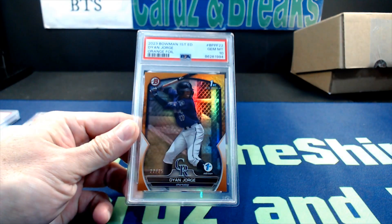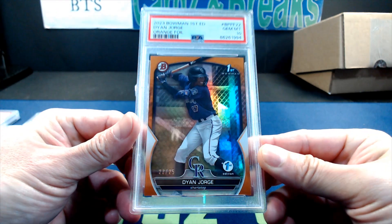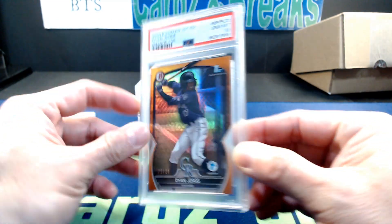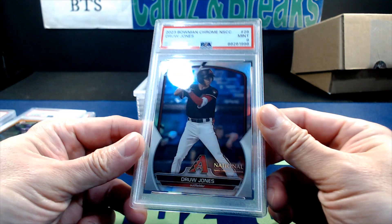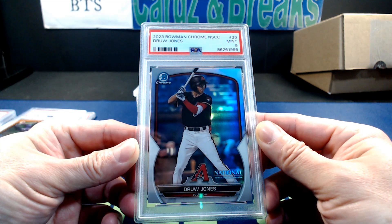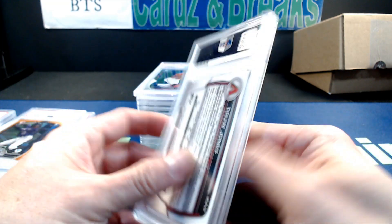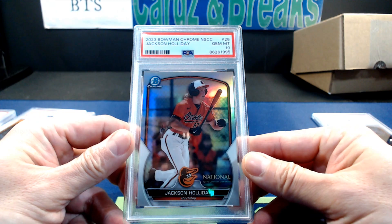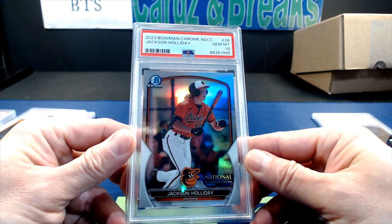Next card is from 2023 Bowman First Edition orange foil of Dyan George, numbered 22 of 25. Next, from the Nationals held in Chicago, a 2023 Bowman Chrome National Sports Collectors Convention Drew Jones PSA 9. Also from the Nationals: 2023 Bowman Chrome Jackson Holiday PSA 10.